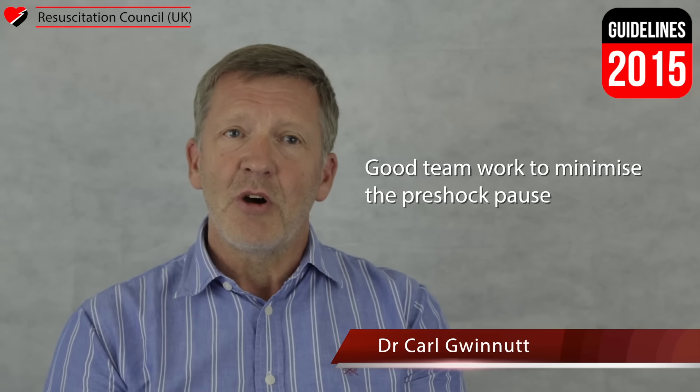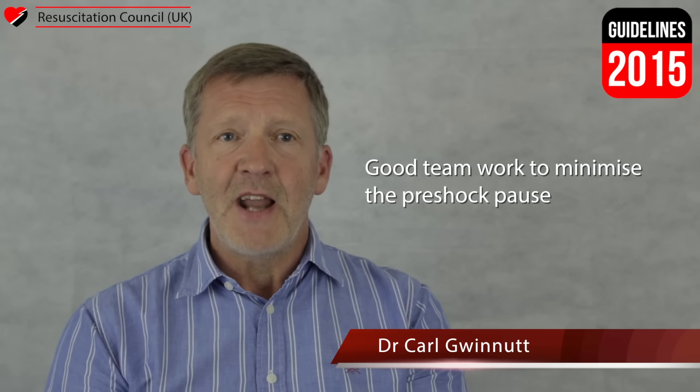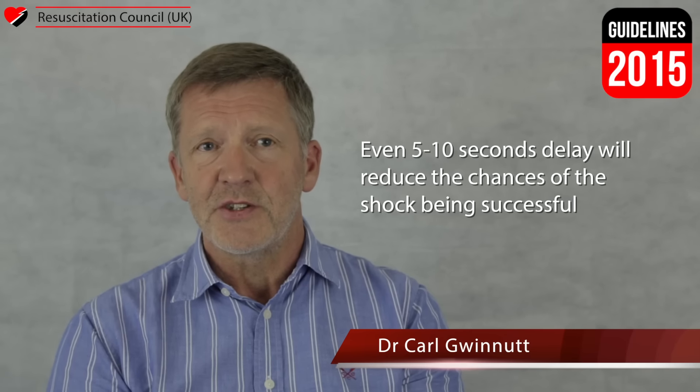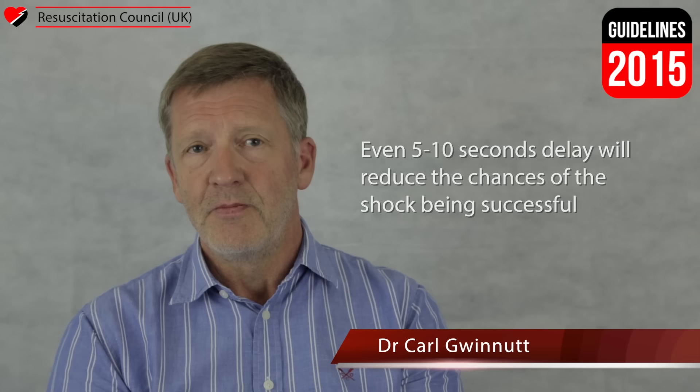Minimising the pre-shock pause. The delay between stopping chest compressions and delivery of the shock must be kept to an absolute minimum. Even five to ten seconds delay will reduce the chances of the shock being successful. It is possible to reduce the pre-shock pause to less than five seconds by having an efficient team coordinated by a team leader who communicates effectively.